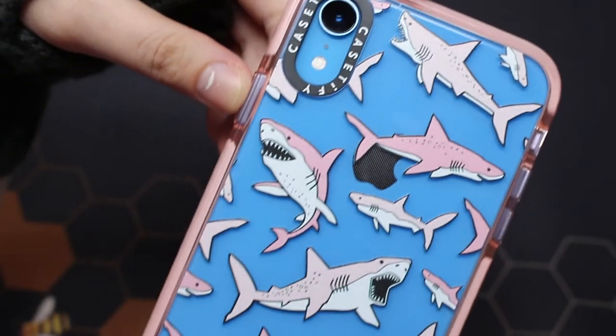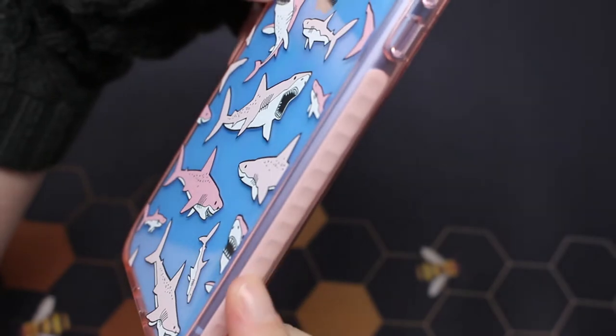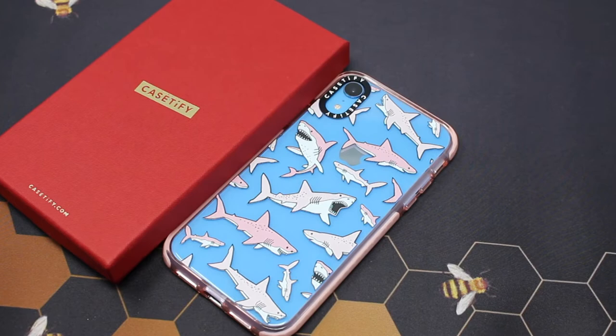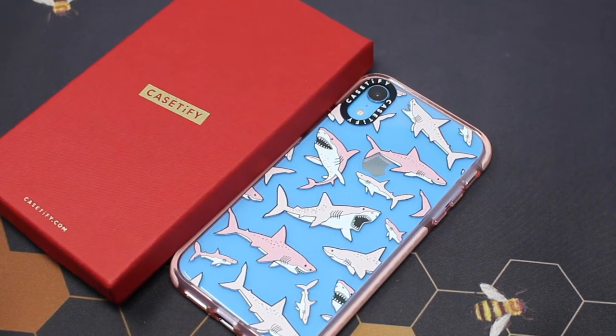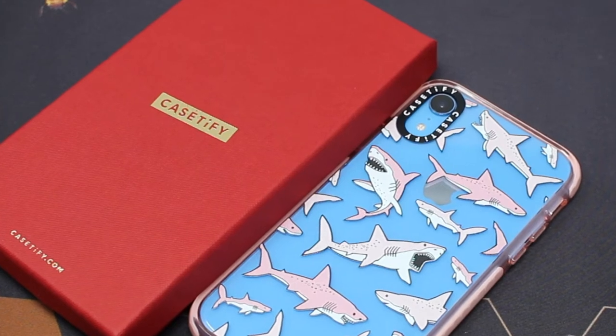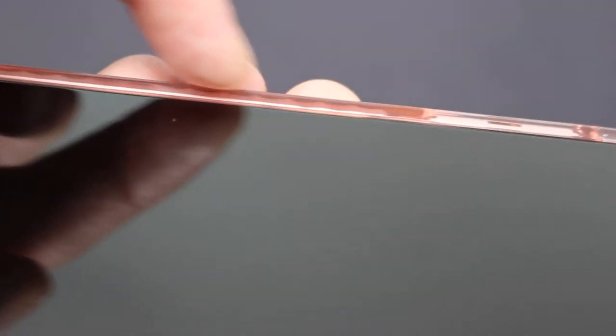I purchased the impact case so this one will cost you around $40. I usually don't like buying expensive cases, but considering the quality that you are getting with this case, I would recommend you buy yourself at least one Casetify case. The design is amazing — it doesn't seem like it would scratch or rub off. If you buy the impact case your phone will be protected, and it also has raised edges for the front of the phone, which I'm always looking for in all my cases.